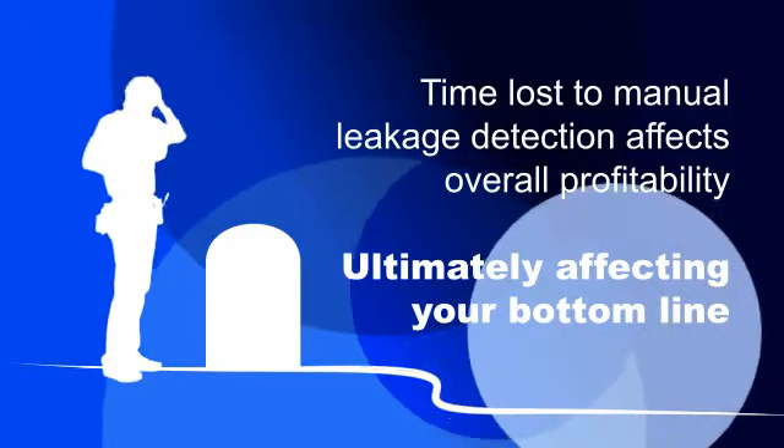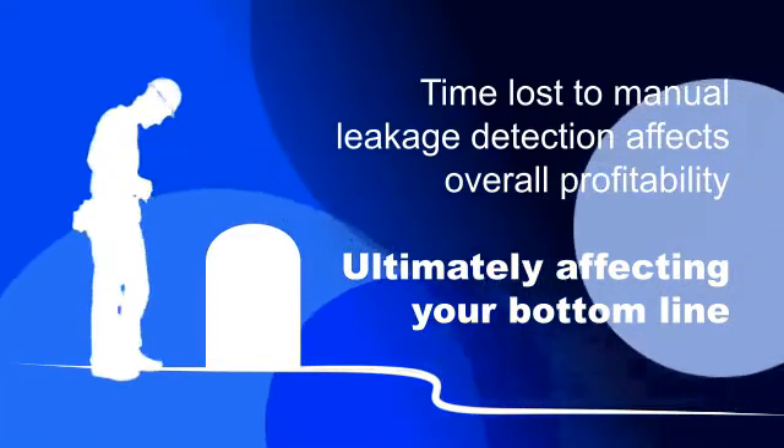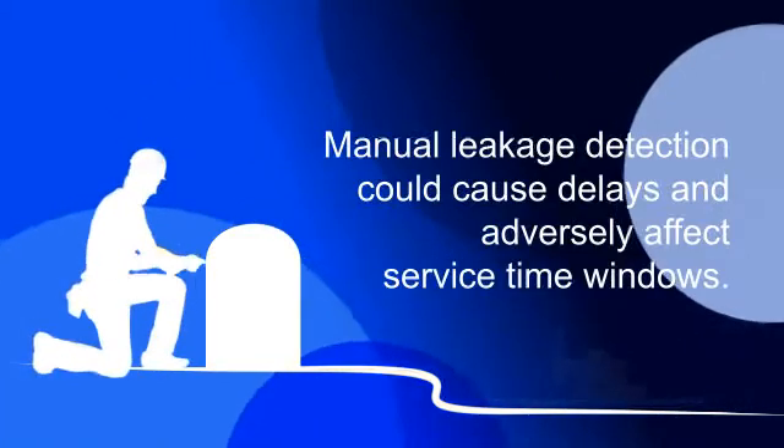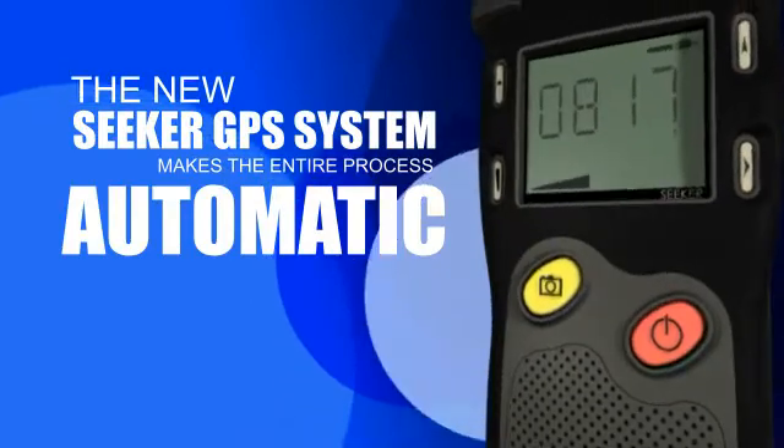Think about it. If all of your techs are doing manual leakage detection and reporting, they're taking time away from other profitable services. And if they get delayed, you might have to juggle schedules to hit your service time windows. But the new Seeker GPS system can make the whole process automatic.